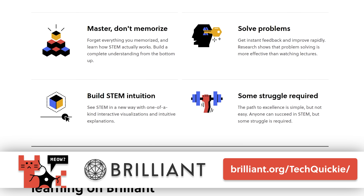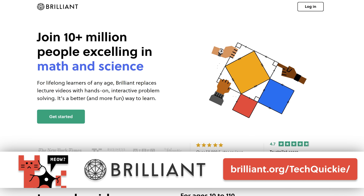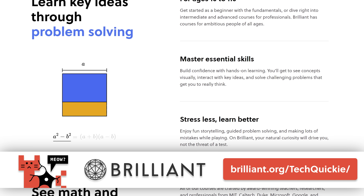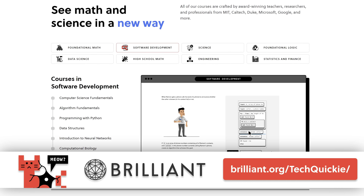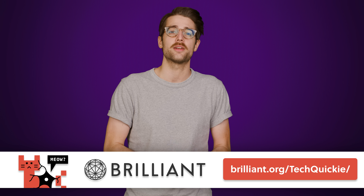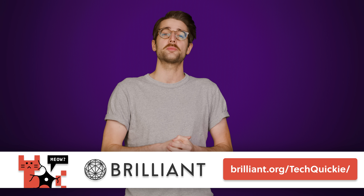Brilliant is a hands-on and interactive way to learn STEM topics. They offer thousands of courses with new topics to learn each month, like their everyday math course. Simply honing your ability to learn and think will translate into everyday aspects of life. Brilliant can be used to supplement a college education, or just if getting smart is a passion of yours. The first 200 people who head to brilliant.org/techquickie will get 20% off an annual premium subscription.